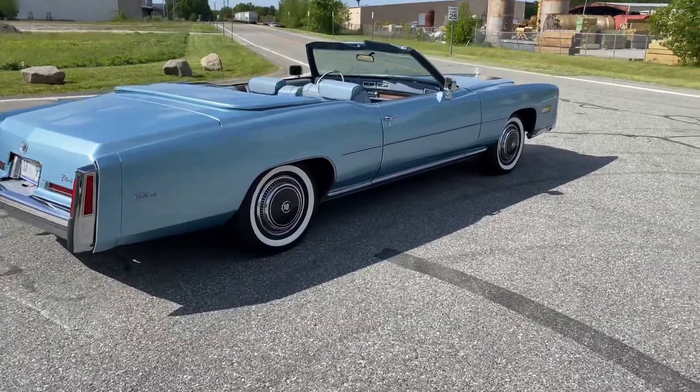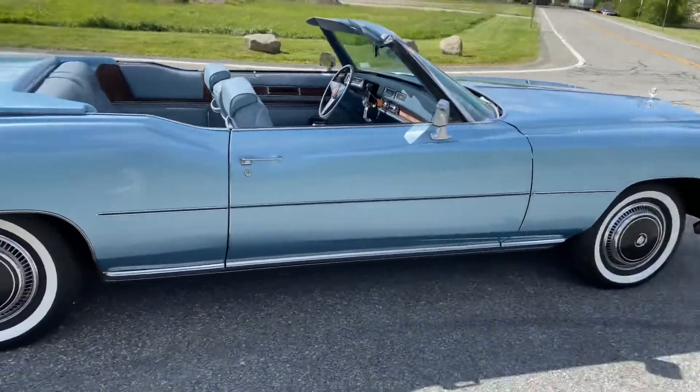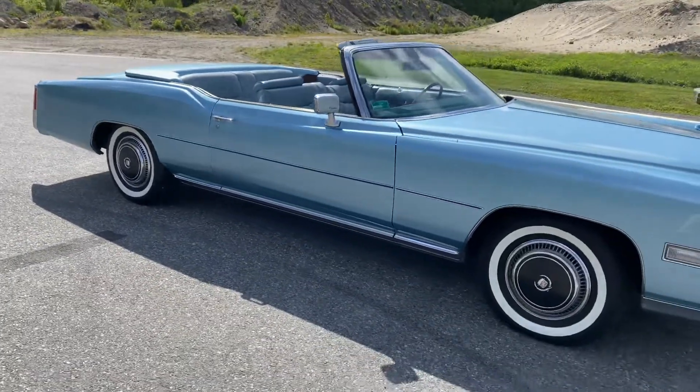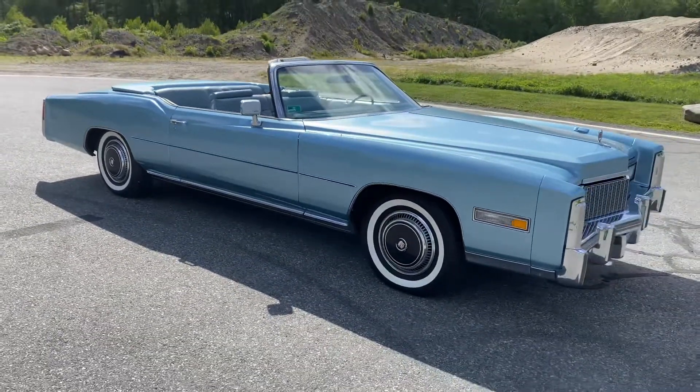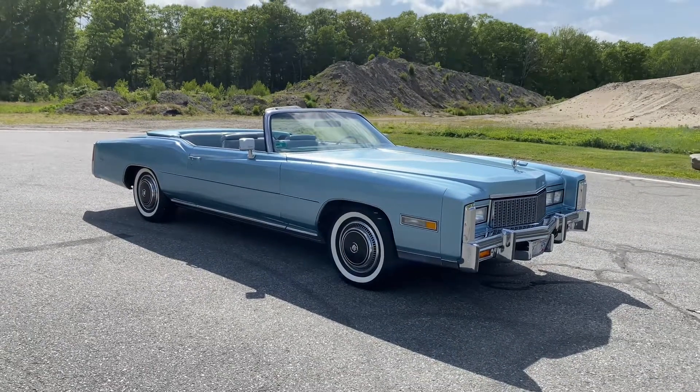The car also drives as well as it looks. Very smooth engine — no skips or exhaust noise of any type. It's a very good example of what Cadillac was all about back in the mid-70s.